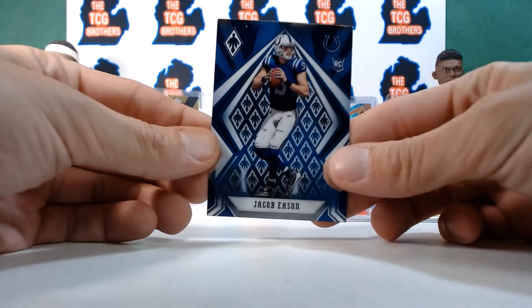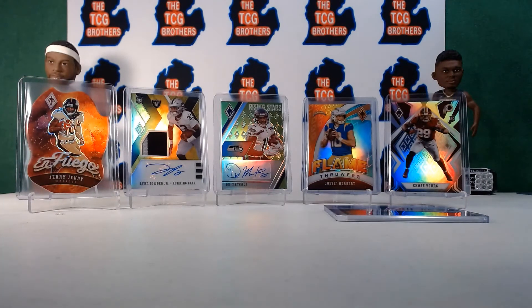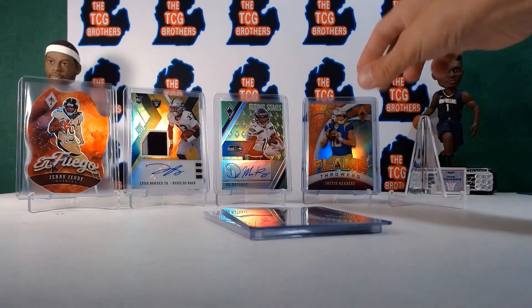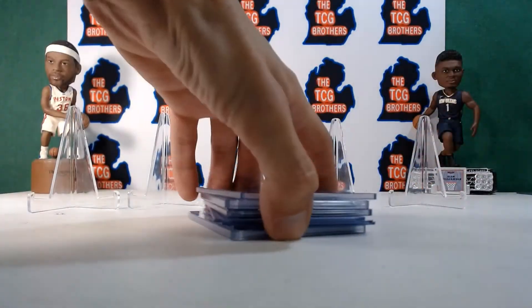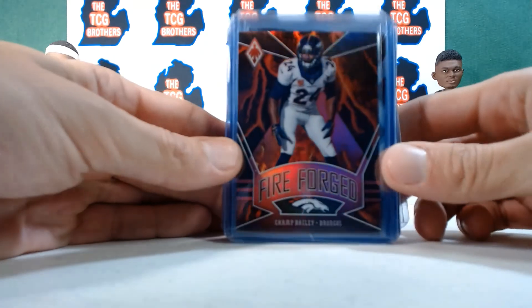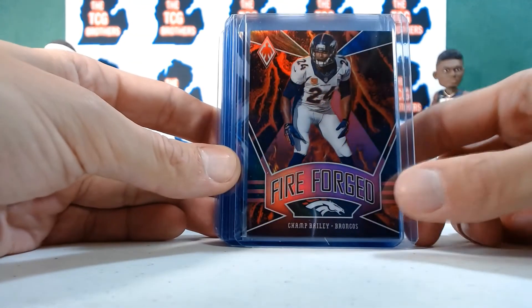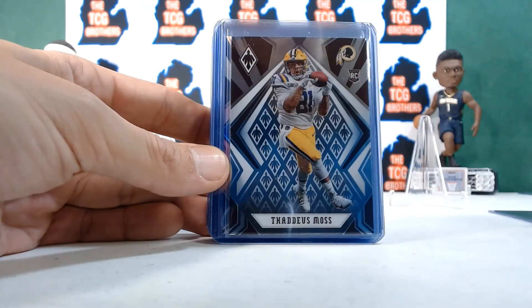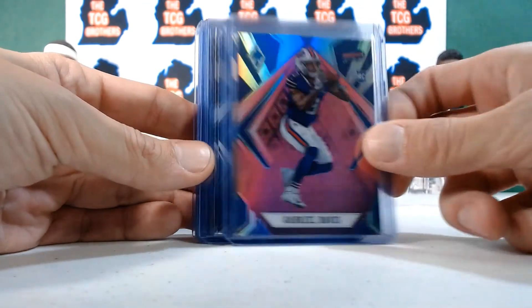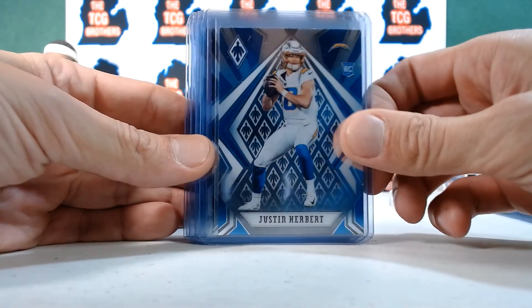Last card is a rookie quarterback — Jacob Eason — and that's good as well. Let's do a mini recap. All of our numbered cards and rookie hits — let's count them. One numbered nice rookie, two numbered, three numbered — nice Herbert base, four numbered — Dinucci base.